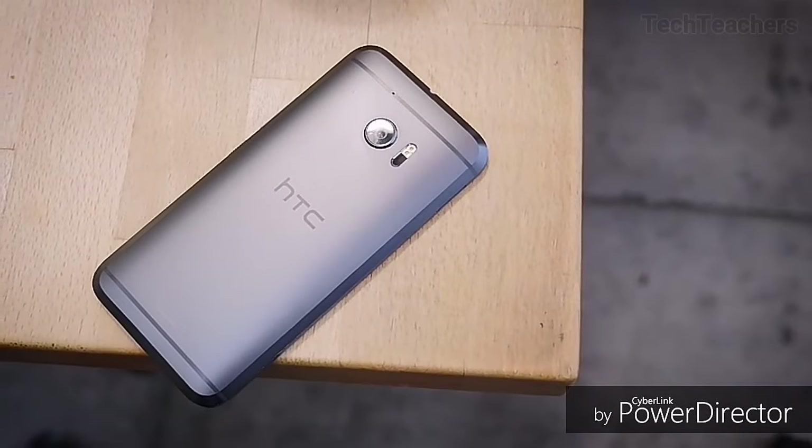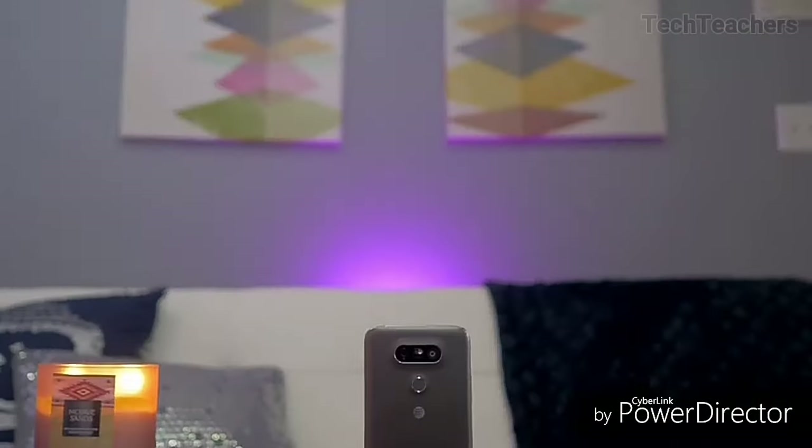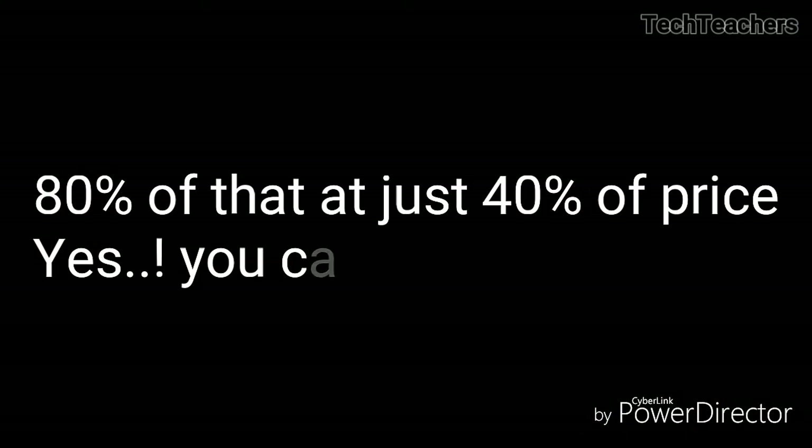Flagship smartphones are great. They take great pictures, perform brilliantly and offer great build quality. But they cost a lot — sometimes even more than an engineer's salary. But what if I say you can get 80% of that at just 40% of the price? Well, let's find out.